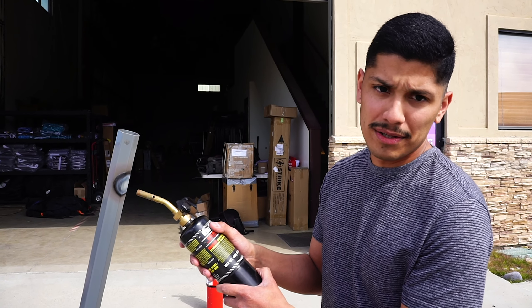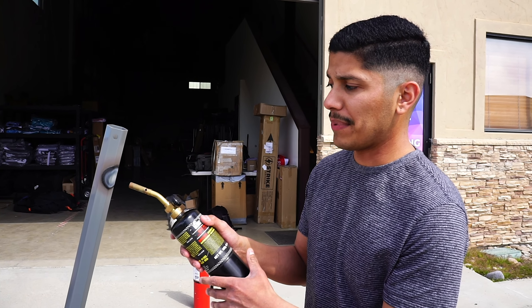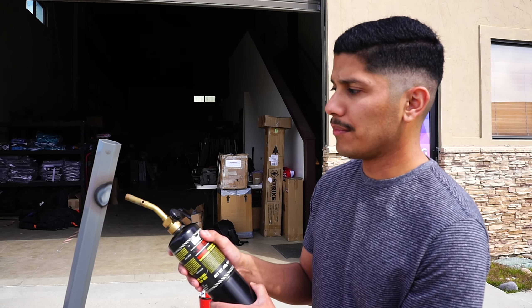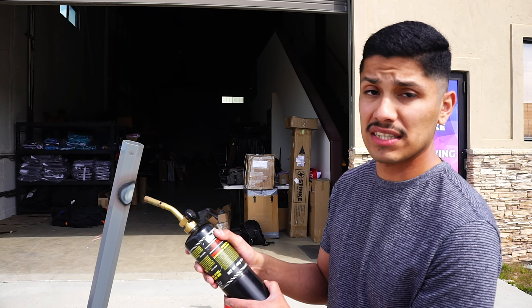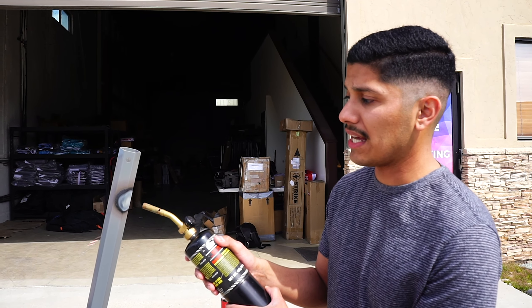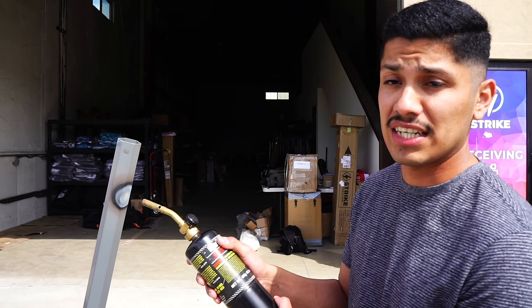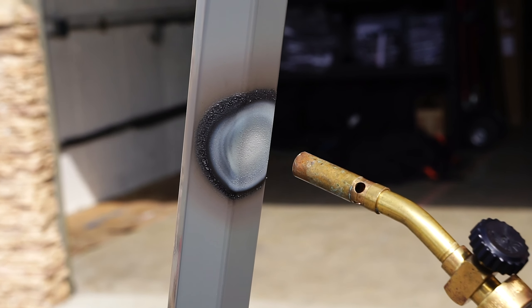One of the benefits our frames come with is that we provide a powder coating on all of our frames — not aluminum, but on our steel and magnesium frames we have a powder coating that provides the color, and it is manufactured to be flame retardant. That's something that helps prevent the frame from actually catching fire. As you can see, we have a consistent flame straight to the frame and it's not catching fire.